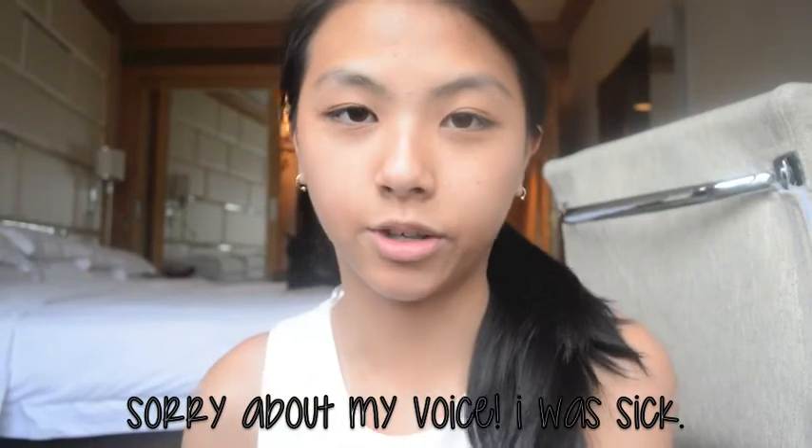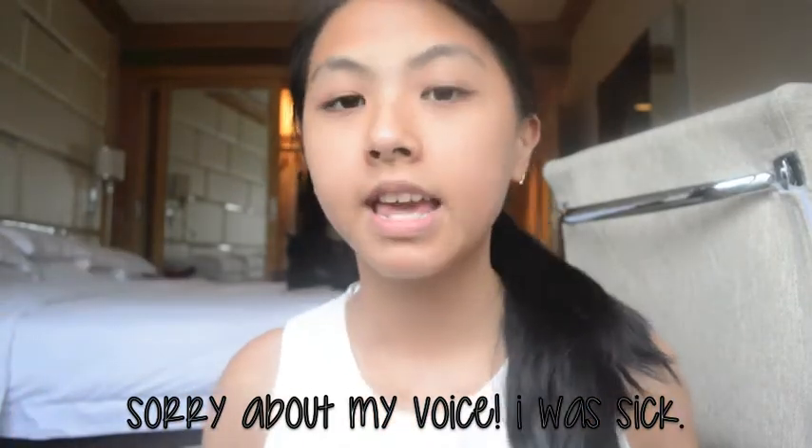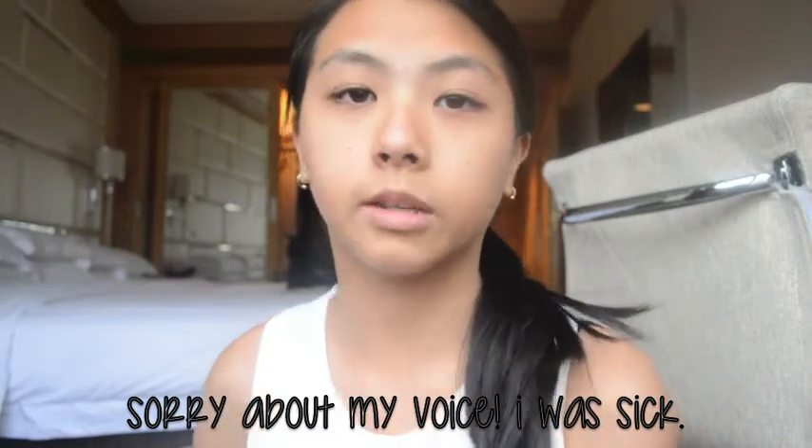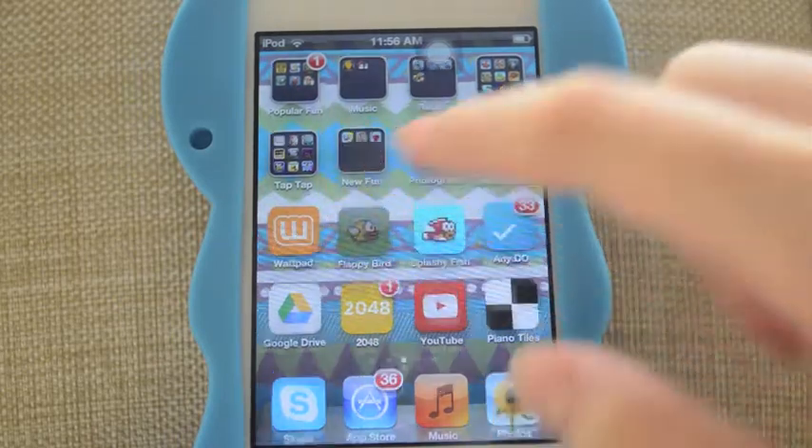It's Katie and today I will be showing you some of my favorite apps that I've collected over the past three years. There are some old ones, some new ones, and they're all free.